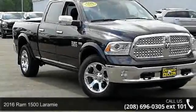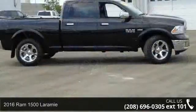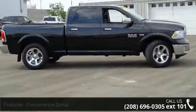Imagine yourself in this 2016 Ram 1500 Laramie. If you are looking for an automobile with great features, look no further.